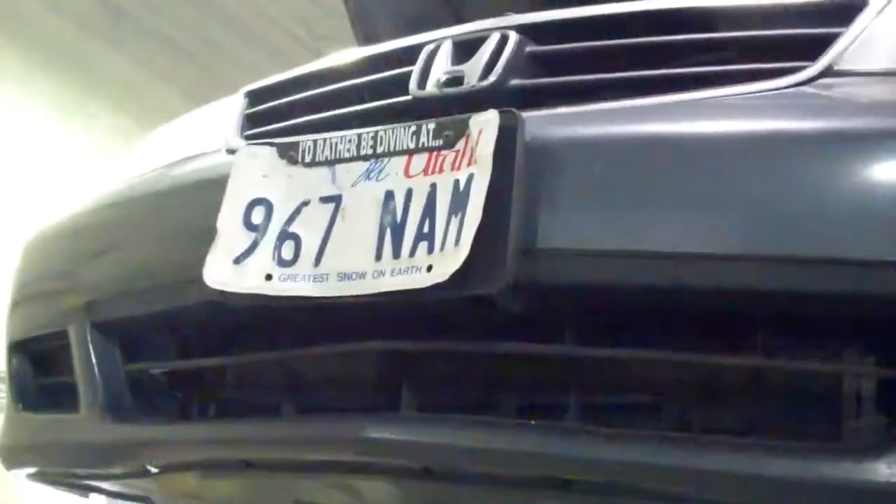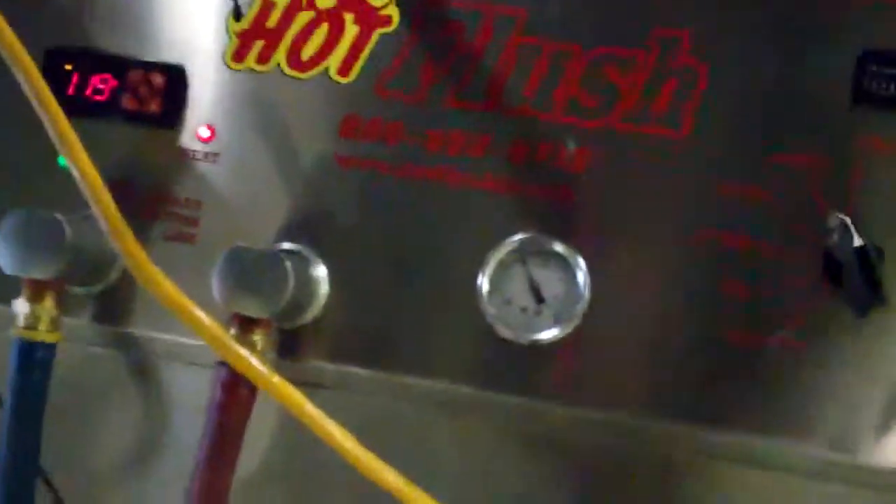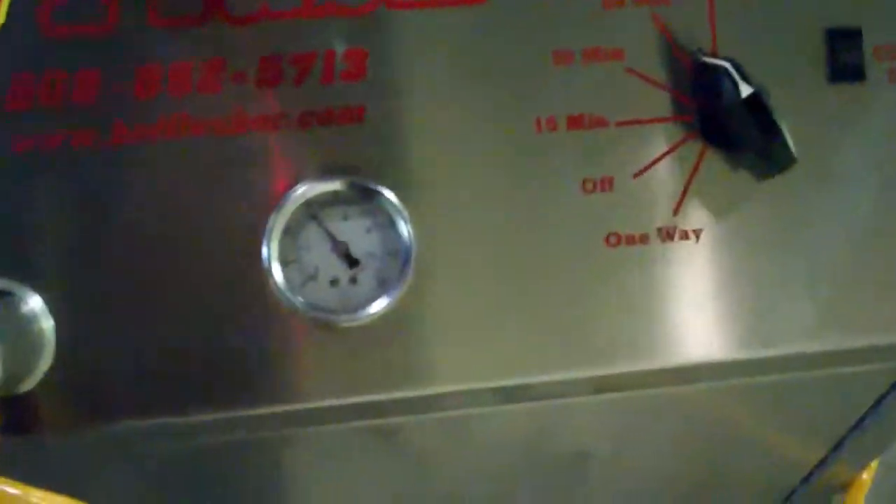This is the 2002 Odyssey with a defective torque converter. It's overheated pretty seriously. Just to let you know, we're flushing the cooler lines.